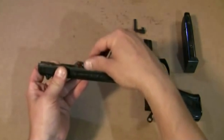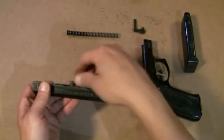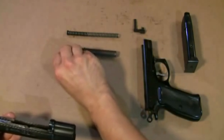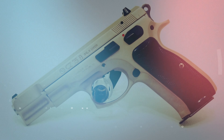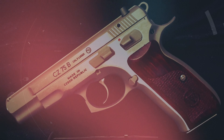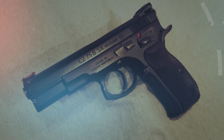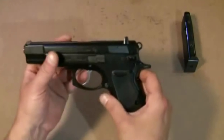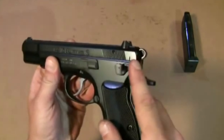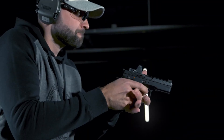CZ pistols, renowned for their precision engineering and ergonomic designs, consistently set the standard in the firearm industry. From the classic CZ 75 to the innovative P10 series, each model showcases exceptional accuracy, reliability, and user-friendly features. Their enduring popularity among shooting enthusiasts and professionals alike cements CZ's legacy as a producer of some of the best pistols on the market. All the products mentioned above are a perfect blend of versatility and innovation, providing users the best in-class experience. Choose wisely which product suits you best and will fulfill all your requirements.